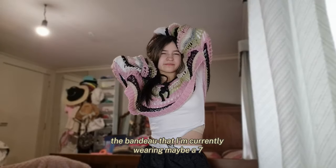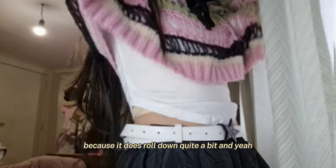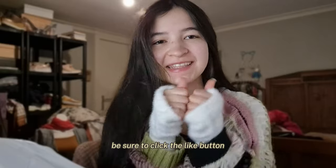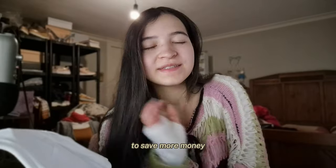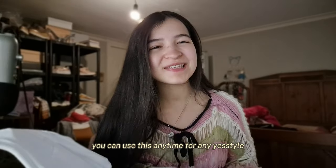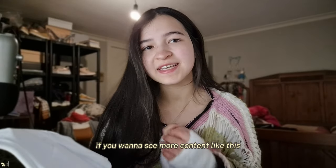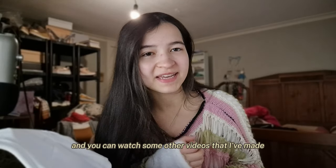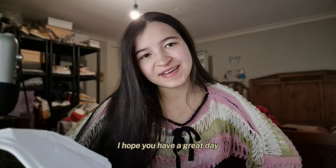I would also rate the bandeau I'm currently wearing maybe a seven, because it does roll down quite a bit. If you enjoyed this, be sure to click the like button and comment which item you'd get or like most. To save more money, use code CURLY54 at checkout — you can use this anytime for any YesStyle purchase. I've linked a playlist in the description with more videos you might enjoy. Thank you all so much for watching, I hope you have a great day, bye!